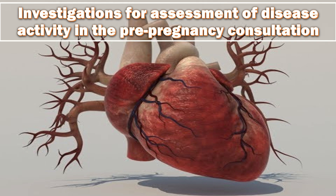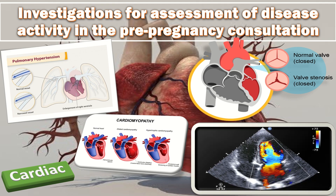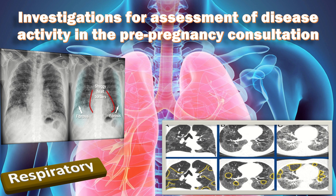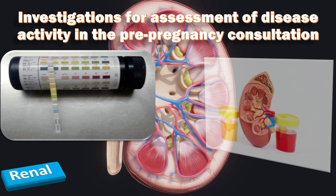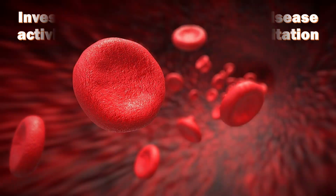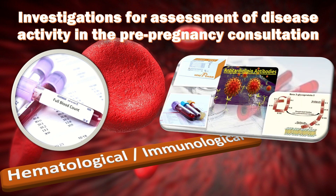Investigations for assessment of disease activity in pre-pregnancy consultation: Cardiac complications including pulmonary hypertension, valvular heart disease, and cardiomyopathy are assessed by echocardiography. Respiratory complications such as pulmonary fibrosis may need chest X-ray or CT scan, and lung function tests if there is restrictive respiratory involvement. For renal assessment, urine dipstick and protein-creatinine ratio are performed, hematuria is documented and quantified, and renal function tests assess pre-existing dysfunction. For hematology and immunology, full blood count and autoantibodies including anti-cardiolipin antibody, lupus anticoagulant, anti-double-stranded DNA, anti-Ro and anti-La antibodies, and complement C3 and C4 levels are checked.